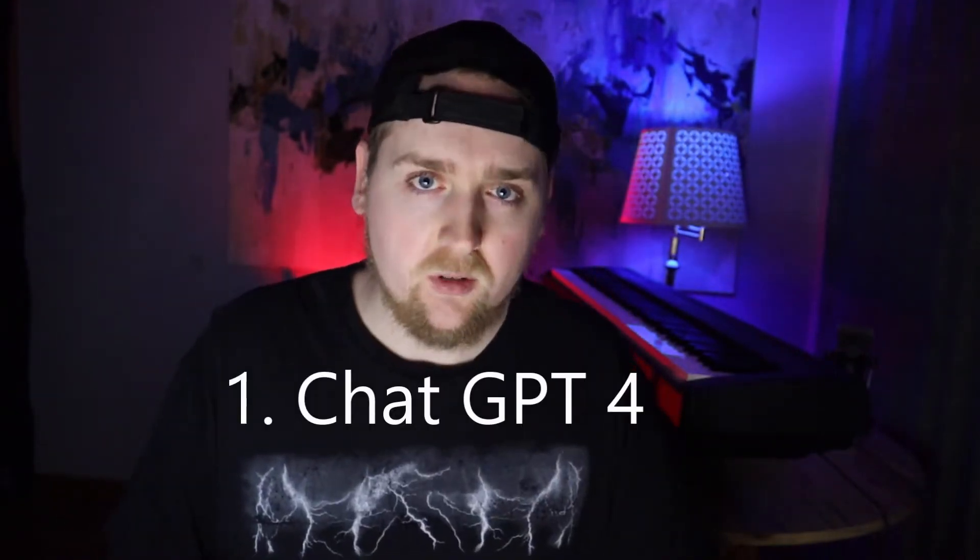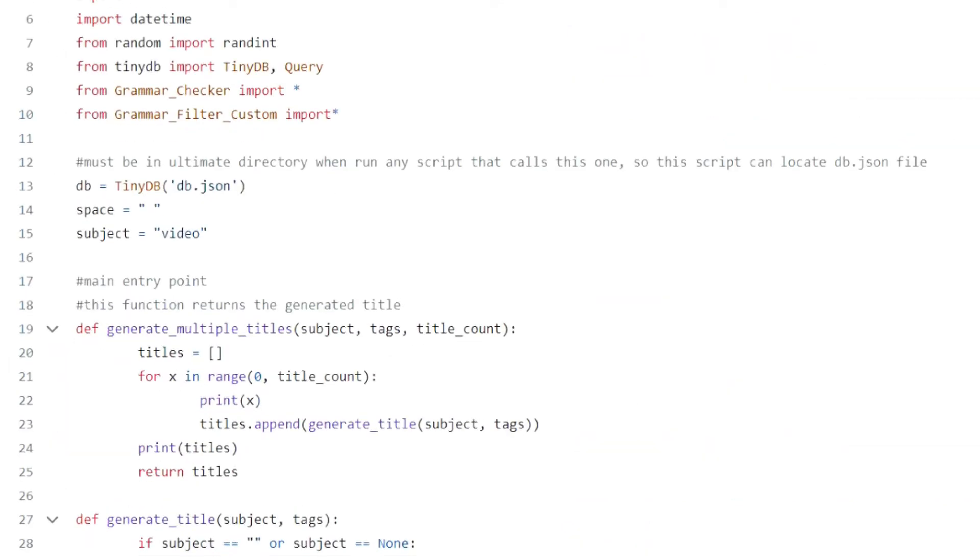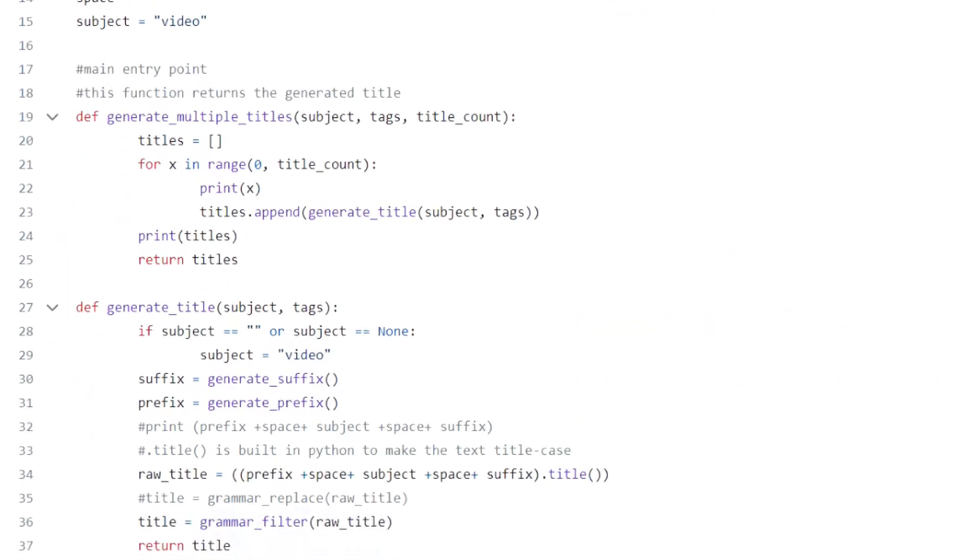First up, ChatGPT4. I pay for the pro version, and it saves me tons of time on the programming projects that I've been working on. Its understanding of what I ask it is usually very impressive — I can even lazily type like I'm talking to another person.